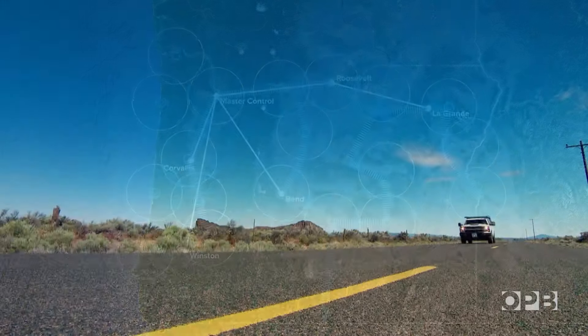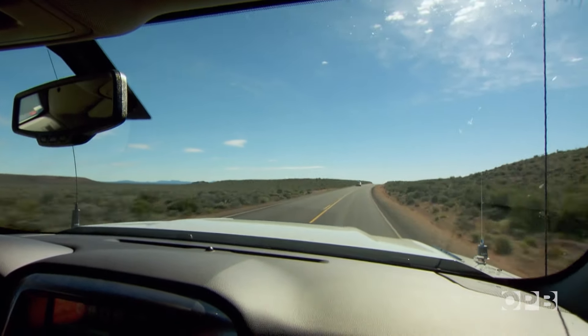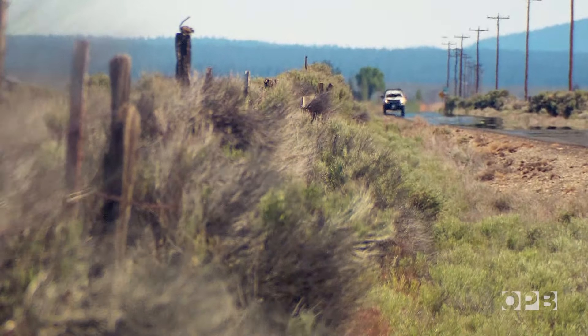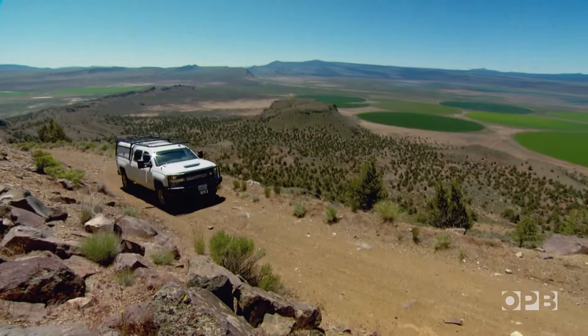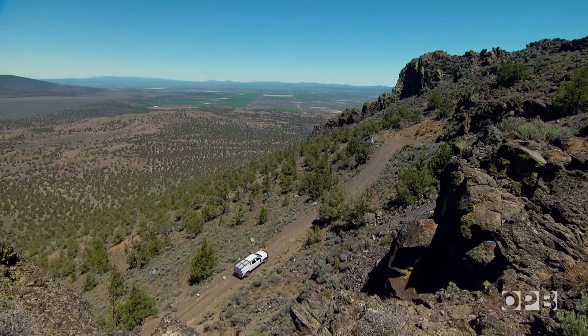All the signals start at the OPB studios in Portland. A fiber optic network carries the signal down the valley to Corvallis and Winston to serve western Oregon, or to Bend and through the Gorge to serve central Oregon, or all the way to La Grande to serve the eastern part of the state. At the end of each fiber optic line, the signals beam out and are bounced from mountaintop to mountaintop to cover just about every corner of the state.